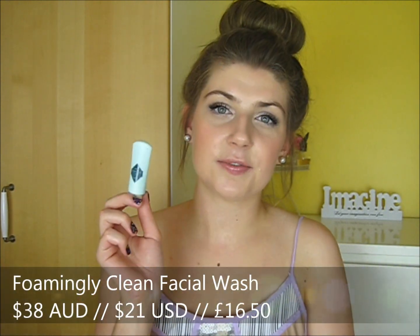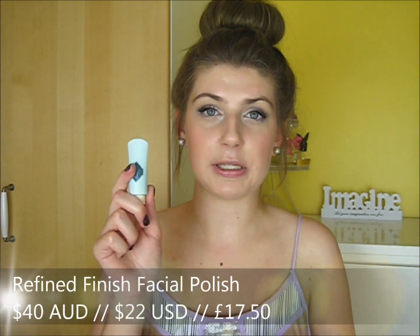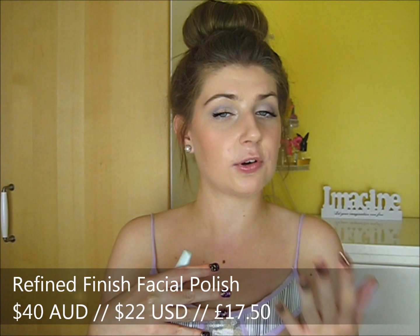Next is the Foamingly Clean Facial Wash. I did use this up but I wasn't really the biggest fan of it. I'm just generally not too keen on foaming cleansers. That said, it was an okay cleanser — it cleansed, but it didn't take off all my makeup. If you wear really light makeup maybe, but if you wear medium to full coverage heavy makeup then this won't get it all off.